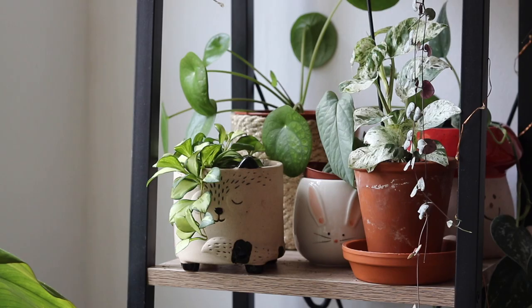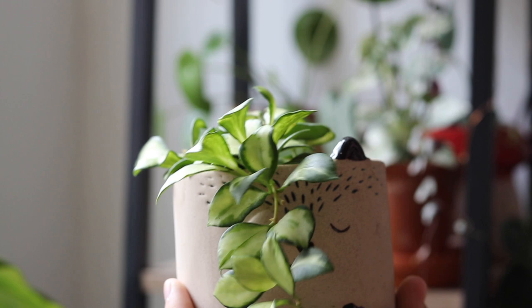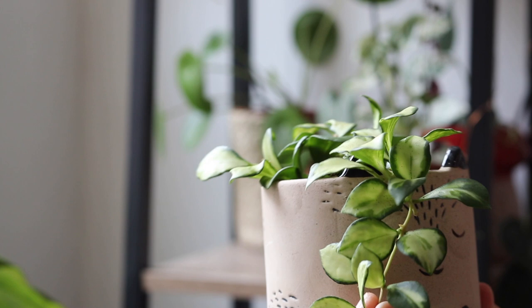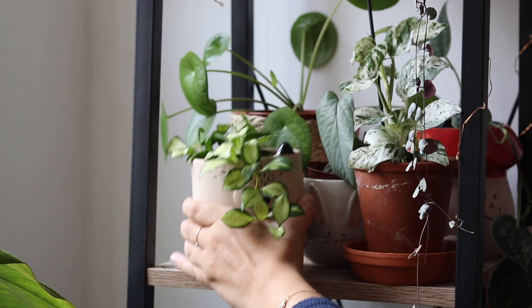Je commence cette vidéo en vous parlant de la dernière plante que j'ai achetée : un Hoya Eskyelyana Variegata dans mon magasin de plantes préféré. Si vous m'avez suivi dernièrement, vous avez vu que j'en ai acheté un sur Etsy, un tout petit, puisque je ne le trouvais nulle part. Et il a fallu que je l'achète sur Etsy pour le trouver enfin dans mon magasin préféré. J'ai acheté une grande potée que j'ai découpée en quatre et mise un peu partout dans mon appartement pour tester plusieurs éclairages.